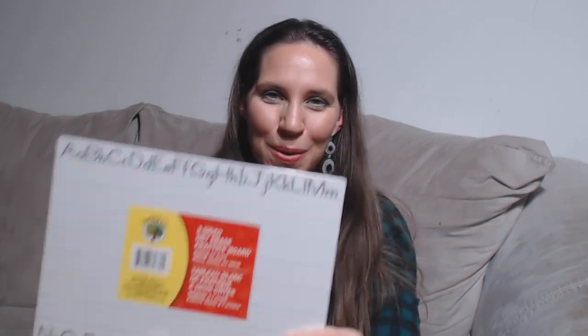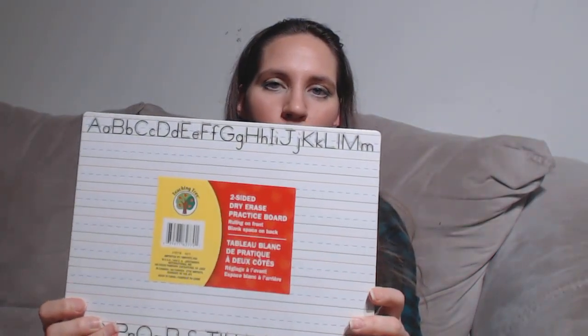A few other random items — this is something I saw somebody else hauling. It's a dry erase board for handwriting practice and it's blank on the other side. That's for my five-year-old; she needs some practice and she told me she would use it, so I hope so.